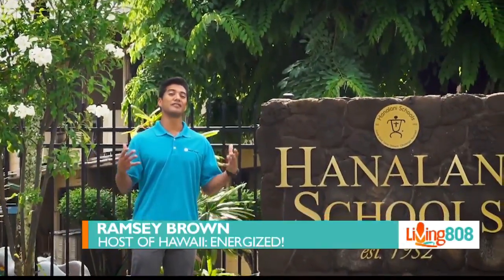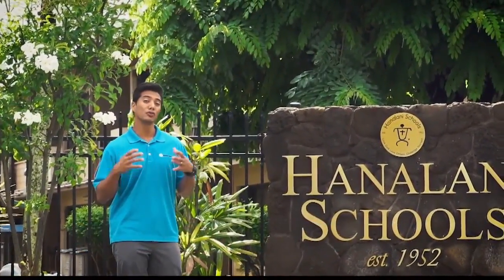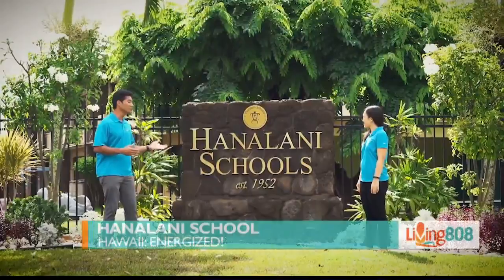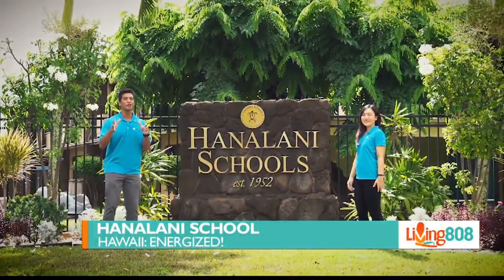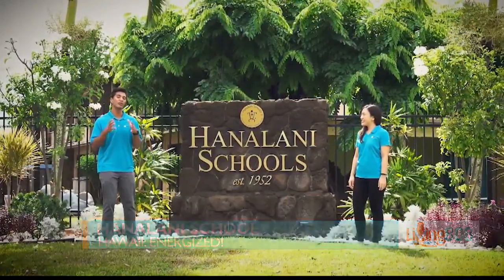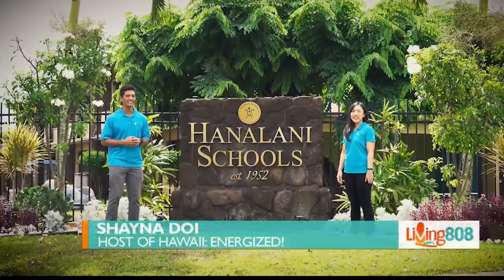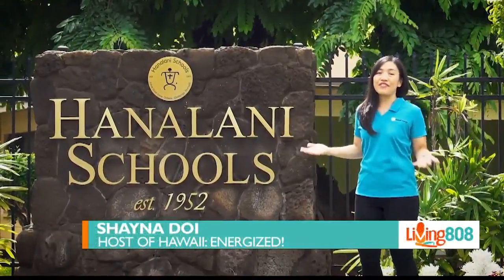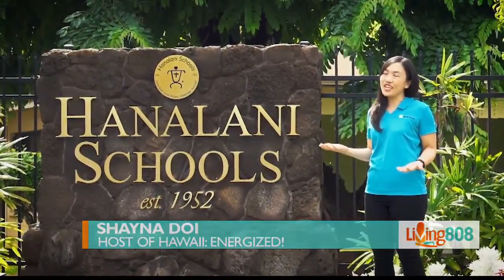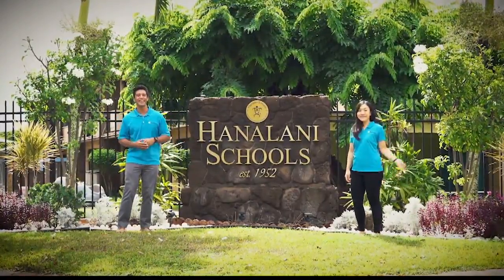Hey guys, it's fall, and it's back to school for many of Hawaii's families. Schools are gearing up for session, and Hanalani Schools is no exception. Joining you from their beautiful campus in Mililani, we're excited to introduce you to a new program where students are helping to tackle real-life energy problems. So what do you get when you have a 66-year-old campus, a bunch of high schoolers, and a little bit of curiosity about energy? Let's go find out.